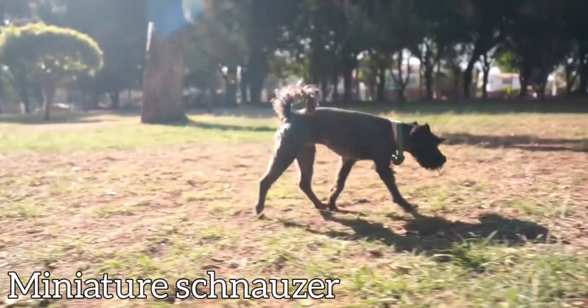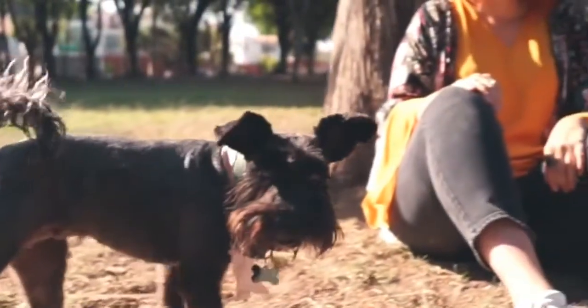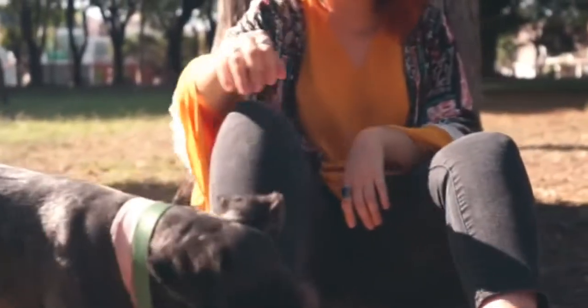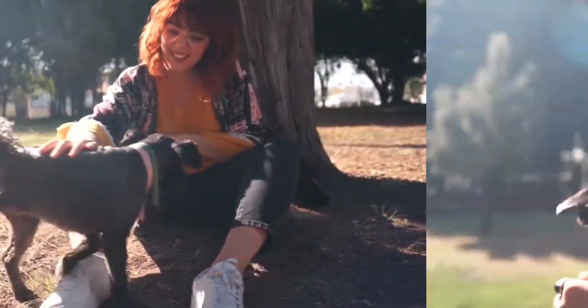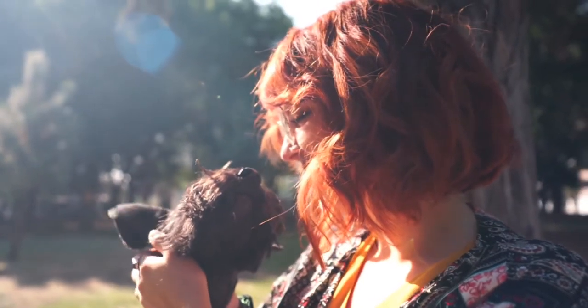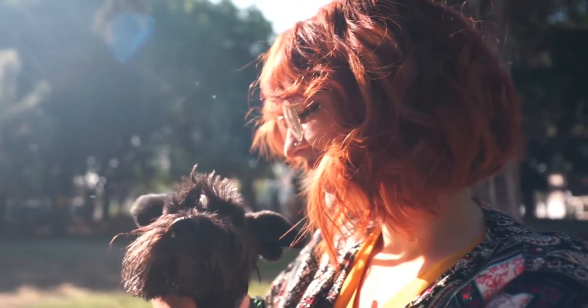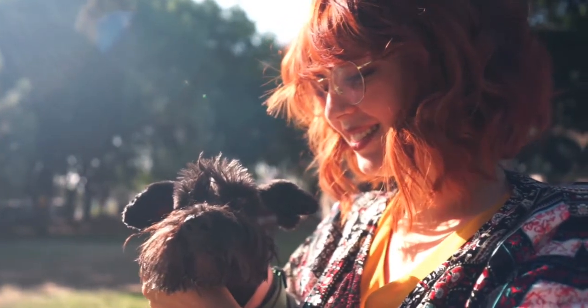Miniature Schnauzer: these dog breeds are well-mannered and love to be around their owners. They are playful and love to be the center of attraction. They shed at minimum and require only little work — they enjoy treats, belly rubs, and affection from their owners.